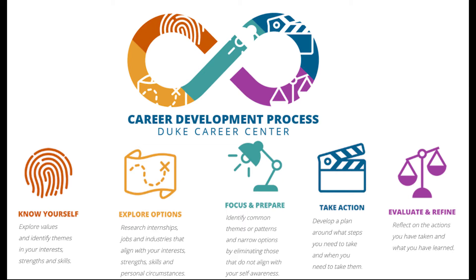Let's take a look at the steps of the career development process. Know yourself — you definitely want to make sure you're taking the time to learn more about yourself. That may look like exploring your values, identifying your interests, and identifying your strengths and skills. Explore options — take some time to explore careers, industries, and internships, and see if they align with your strengths, skills, and your personal circumstances. Focus and prepare — identify common themes or patterns and narrow down your options by eliminating those that do not align with your self-awareness.